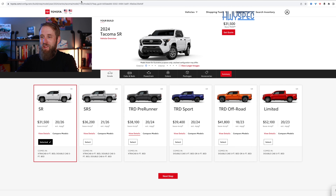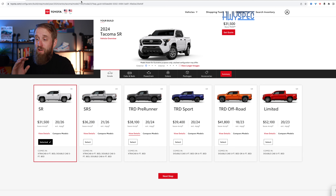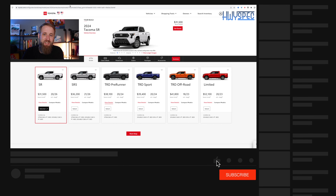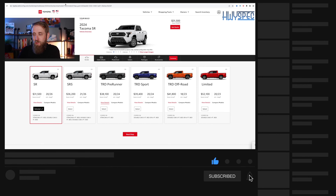We've got the outlay, we've got the new Tacoma. The hybrid max motor is not available yet, so we can't build one with one of those. However, we do have the SR, SR5, TRD Pre-Runner, TRD Sport, TRD Off-Road, and the Limited models. Later comes the TRD Pro with that hybrid max motor.